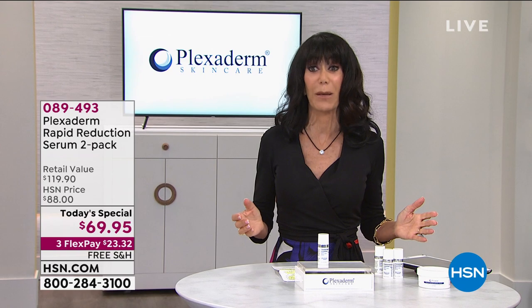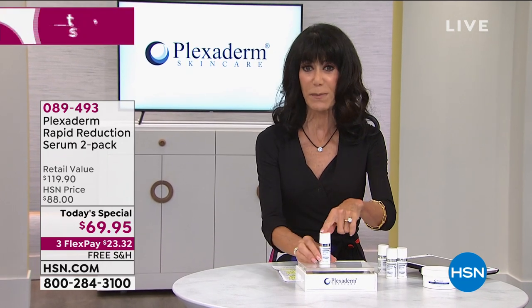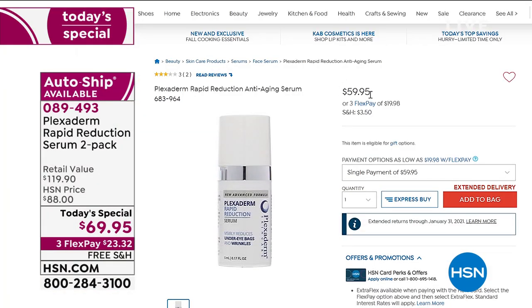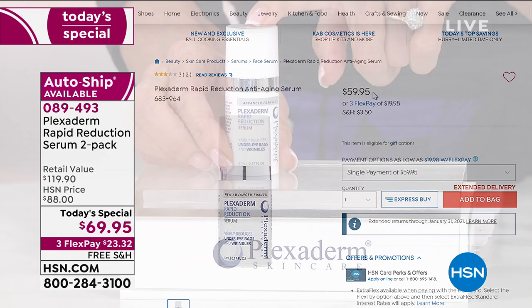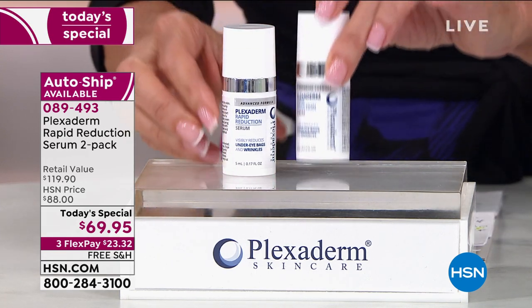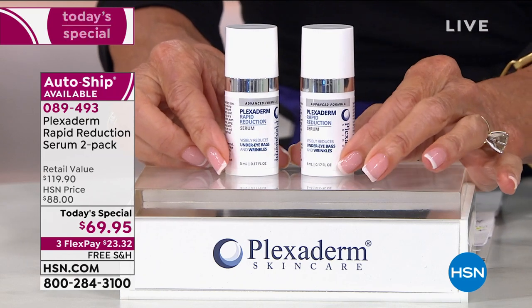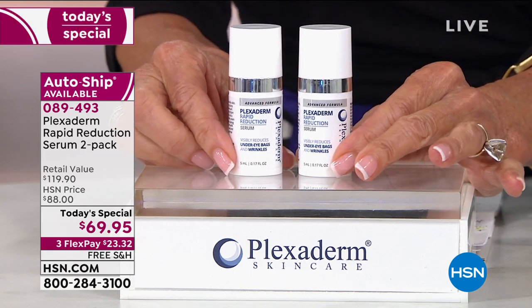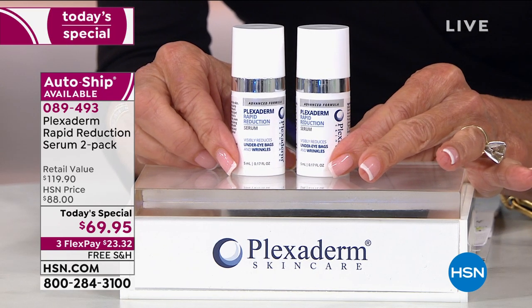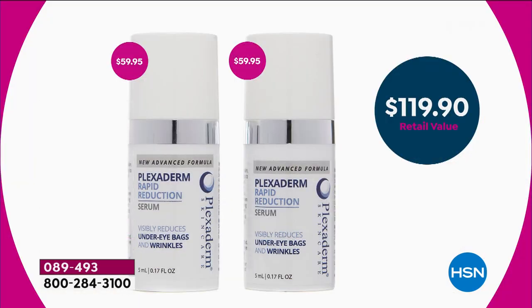Today we have an amazing opportunity as part of our beauty event to share an incredible today special. One Plexiderm is $59.95 on hsn.com. We're going to walk you through how you use it — a little goes a long way. But today I'm going to double it. You're going to get a second one, full size. Each one is $59.95 individually, $119.90 value today.